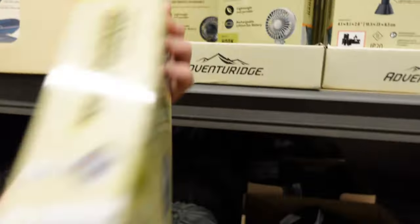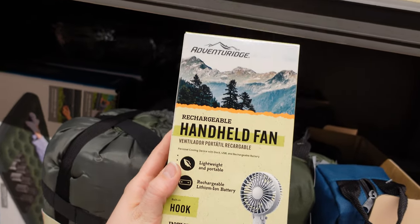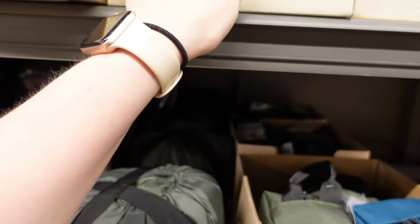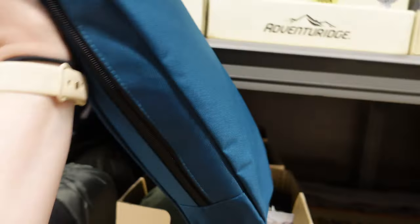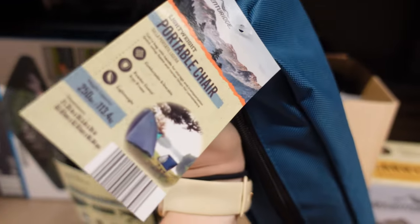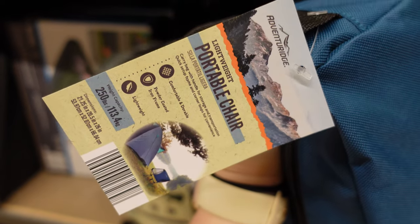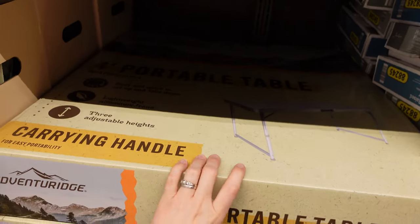They have some fans — handheld fans, though I'm not sure how much those are. Okay, they have some portable chairs — lightweight portable chairs. Those are interesting. They have a portable table for $35.